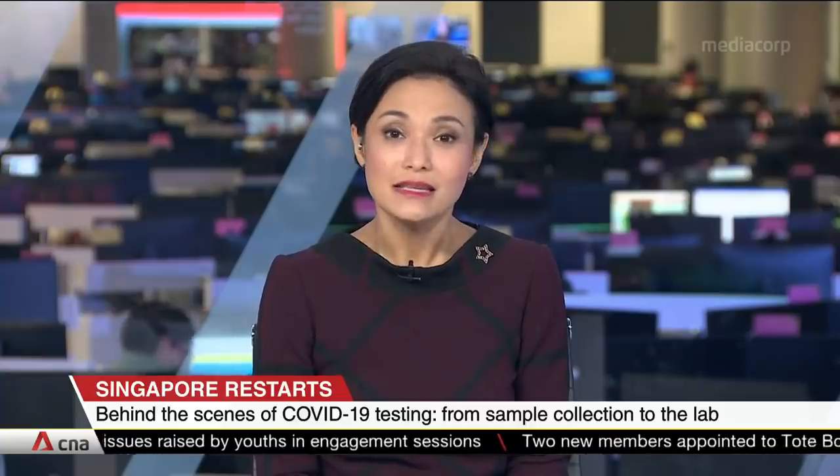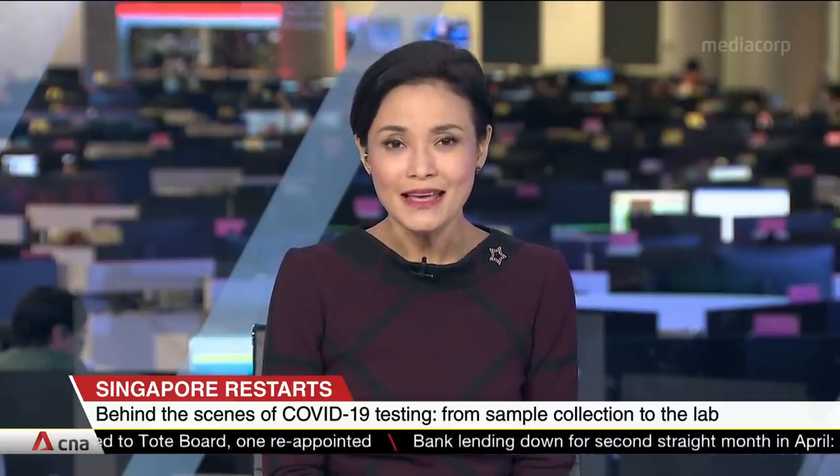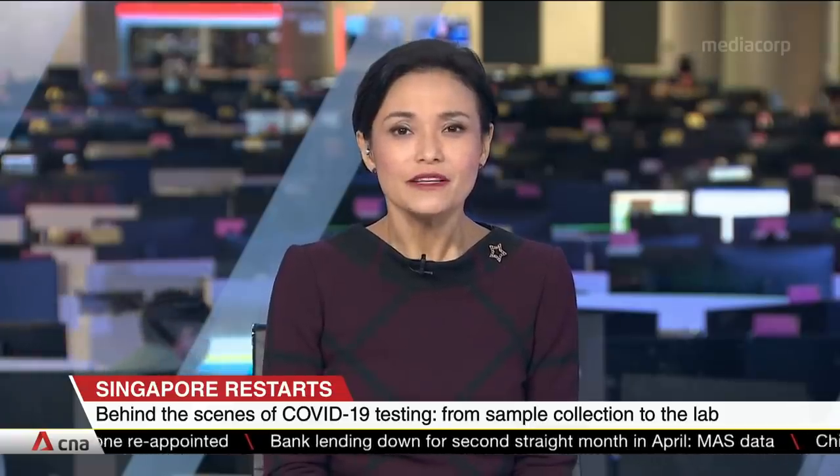One of Singapore's 13 public and private labs approved to run COVID-19 tests says it will conduct up to five times more tests over the next few weeks. The government aims to increase capacity to 40,000 a day. In this CNA exclusive, we find out what goes on behind the scenes at Parkway Laboratories as Singapore restarts.